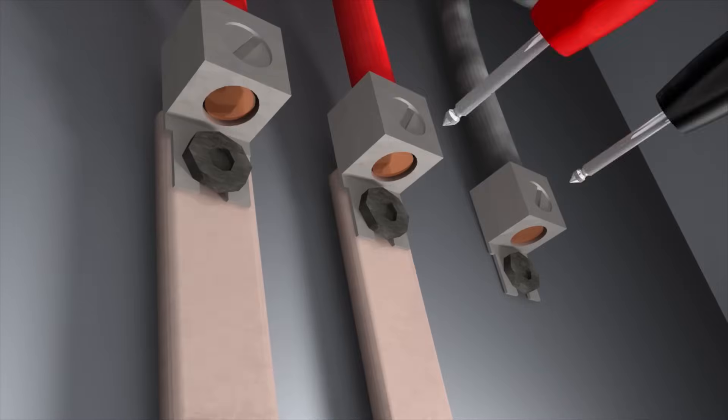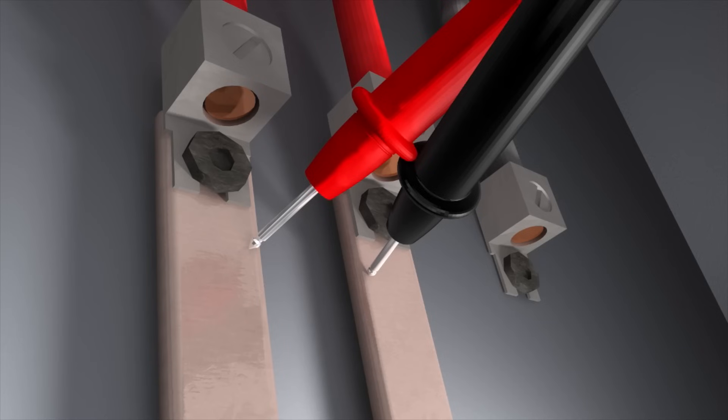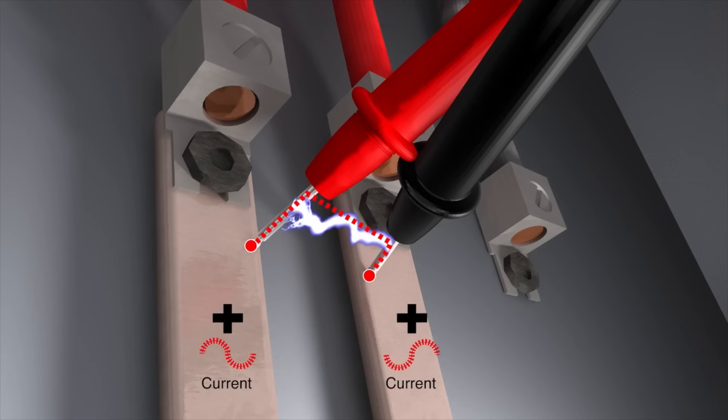In addition to shock hazards, one of the most dangerous situations anyone working with electricity faces is an arc flash. An arc flash is an explosive release of energy from an electrical arc when the electrical current passes through ionized air. In less than a second, an arc flash is initiated from a phase-to-ground or a phase-to-phase fault.